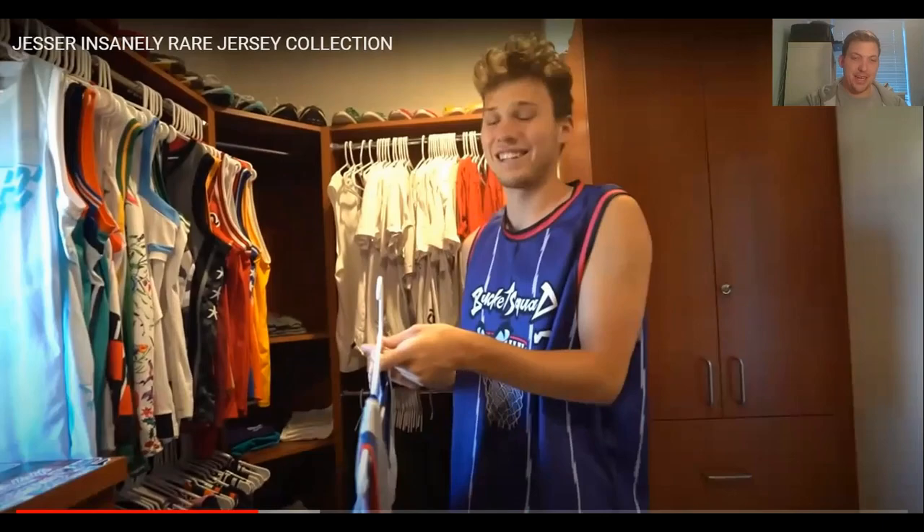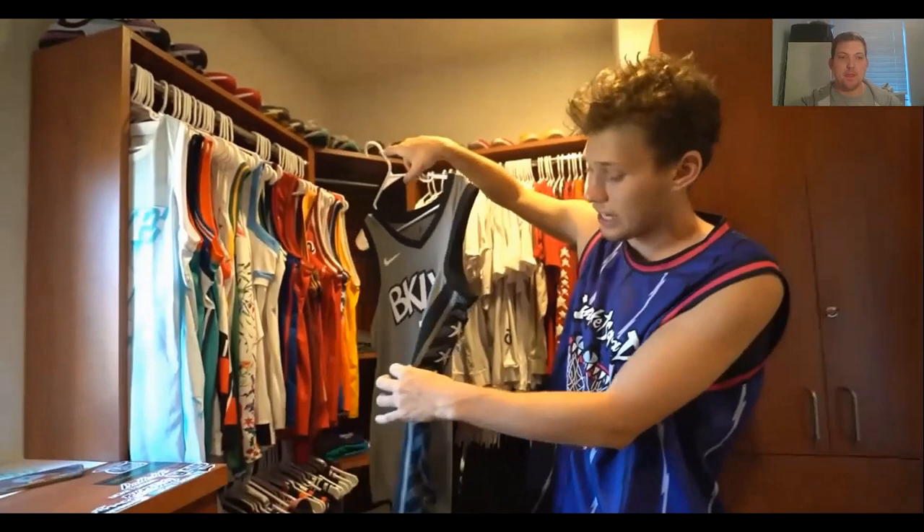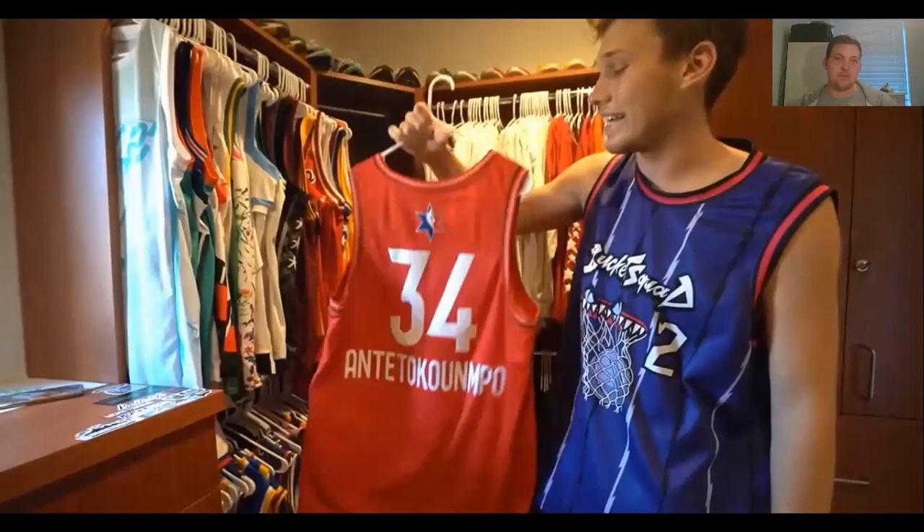He probably won a Kevin Durant Brooklyn Nets jersey from someone's video — thinks it's one of the dopest Brooklyn Nets jerseys, with stars on the side. Though the dopest Brooklyn Nets jersey is the Biggie Smalls one. Then a Giannis jersey — Giannis is one of the dopest players. He's a Clippers fan but he's definitely a player-first, team-second type of guy. In basketball, you follow the players more than the teams — unlike NFL, which is all about the team. A very valid point.